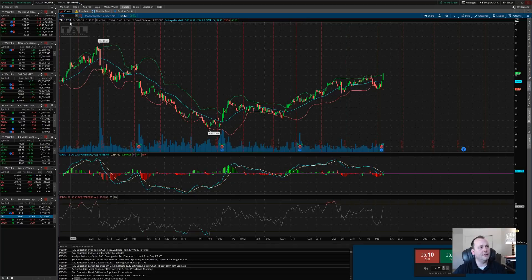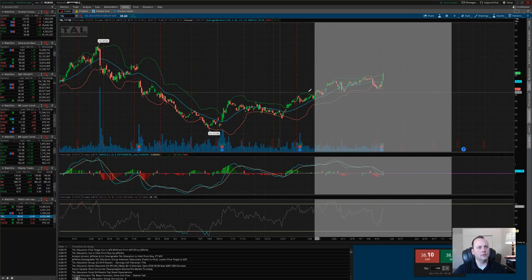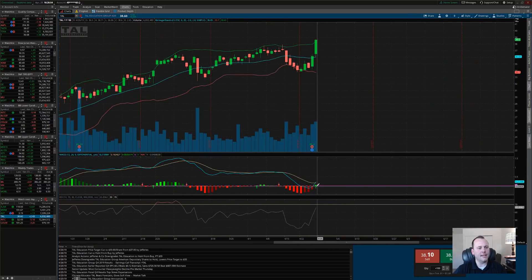For this first ticker, this is ticker TAL. This is a bullish play. Here we are on the one-day chart. Zooming in, you can see a complete reversal on the MACD right here, RSI pointing up.